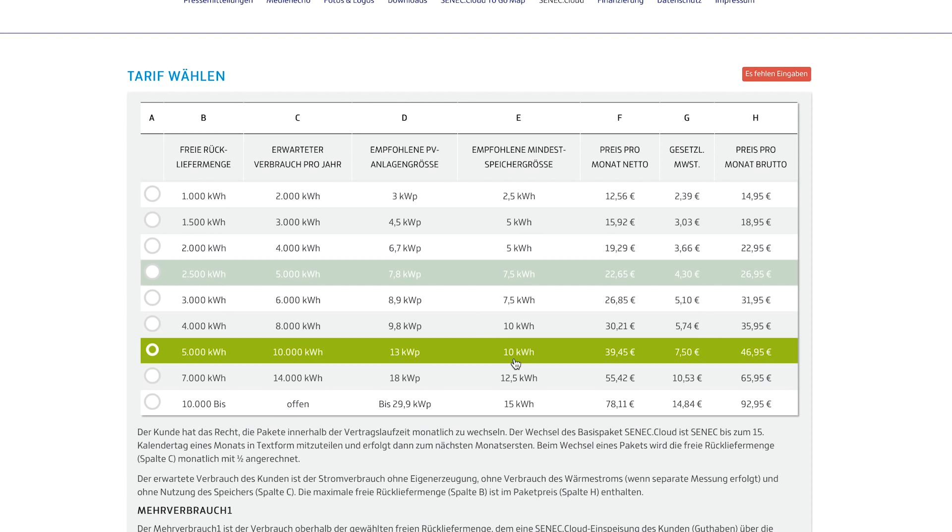Die Funktion ist so: man erwartet durch die Photovoltaikanlage einen Eigenverbrauch von ca. 50% inklusive des Speichers – deswegen erwartet 10.000 Kilowattstunden Verbrauch und 5.000 Kilowattstunden Rückliefermenge. Die 5.000 Kilowattstunden, die man im Winter zurückkriegen würde, müsste man über die Photovoltaikanlage ins Netz einspeisen – ohne Vergütung. Man kriegt also keine Einspeisevergütung, man würde halt den Strom zurückkriegen. Das heißt: entgangene Einspeisevergütung plus die rund 47 Euro Cloud-Gebühr. Das rechnen wir aus.